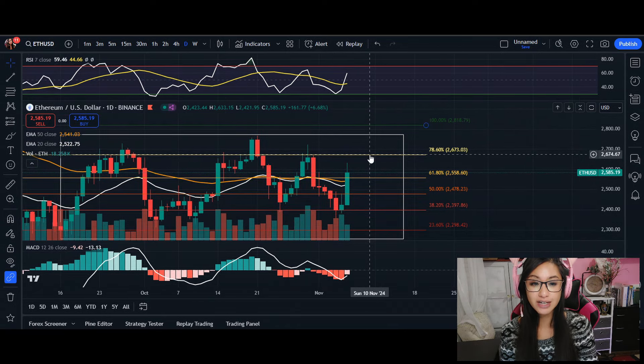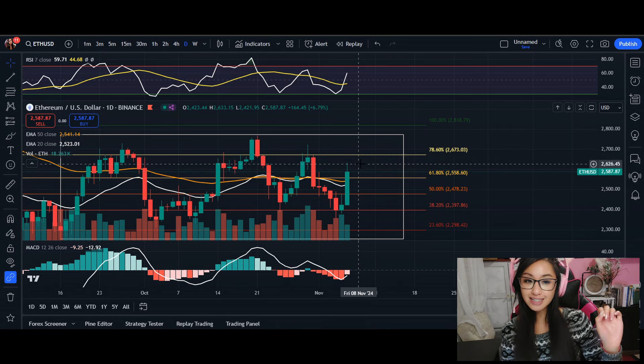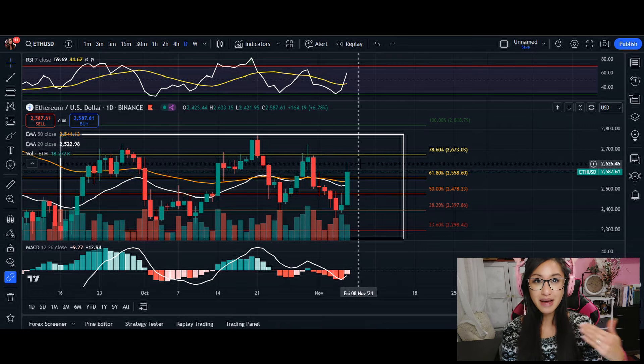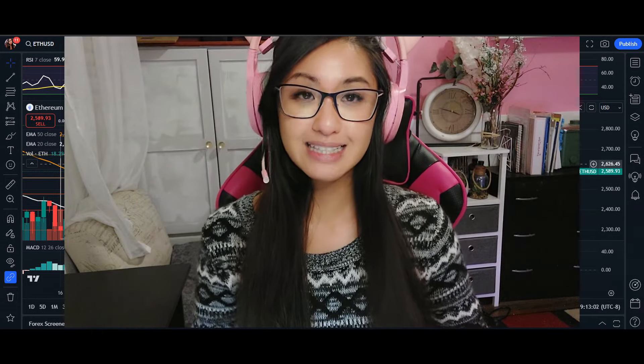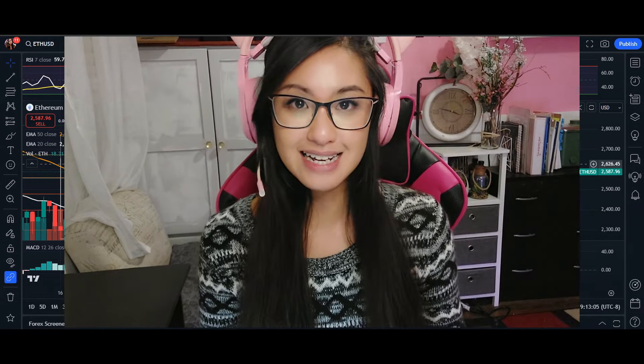That's essentially my video here for Ethereum. Those are the two resistance areas I want you guys to watch — those are two items on our checklist in order to have Ethereum go into a bull run. Let me know what you guys think down below. Thanks so much for tuning in and I'll see you guys in the next one.